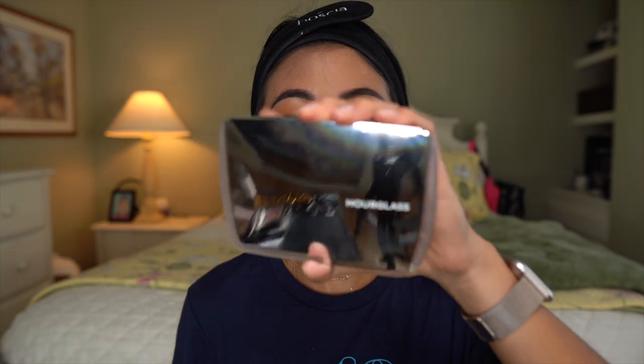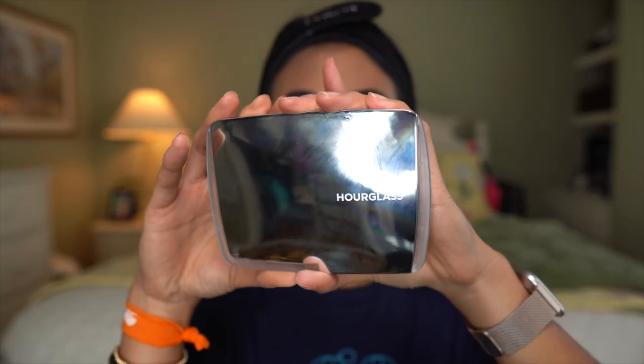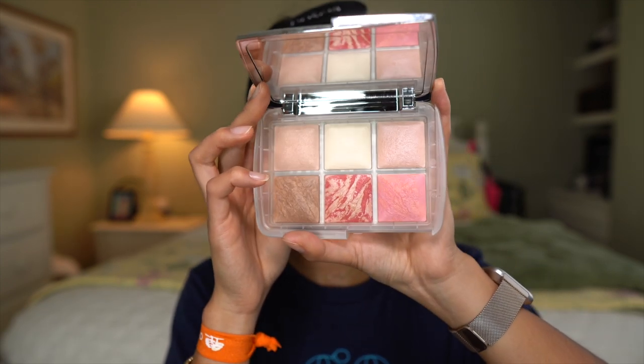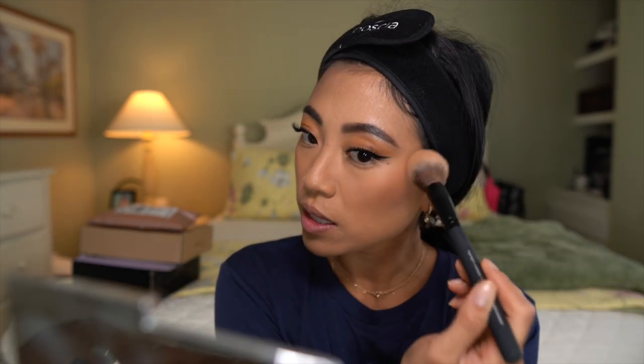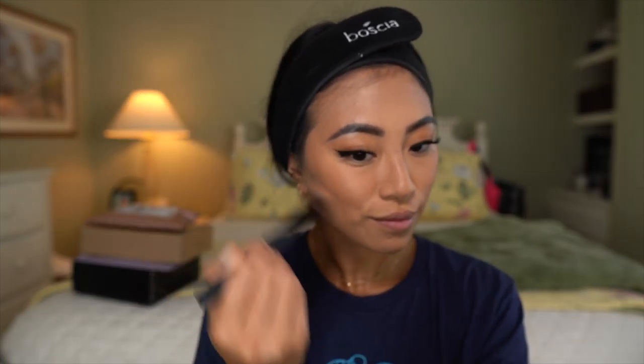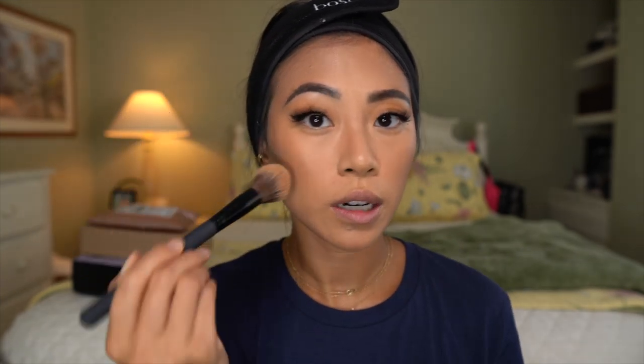I do have this new palette from Hourglass — this is the Ambient Lighting Ghost Edition. I am obsessed with Hourglass. I love their palettes — I think their Ambient Lighting palettes are so worth the money. The colors in here are always just so gorgeous. I'm actually just going to use this bronzing shade right here. I do really like these brushes from Sephora Collection, and the shape of this one is perfect for bronzing and contouring. But I normally like my contour and bronzer to be a little bit darker — I still look like an egg.